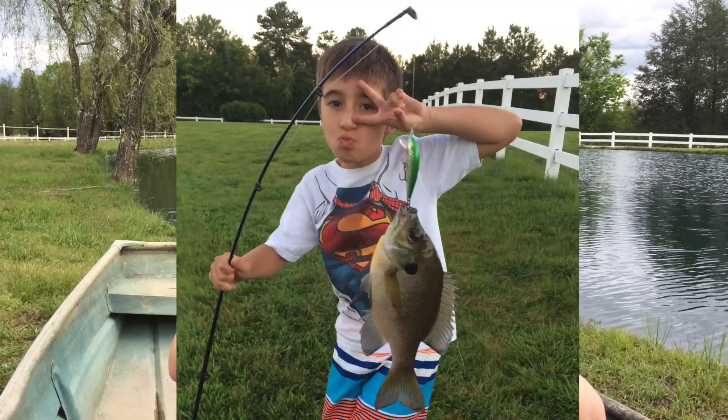Hope you enjoyed reading about goldfish with me. Here's a picture of me catching a fish in this pond. See you next time on Storytime with Sloan.